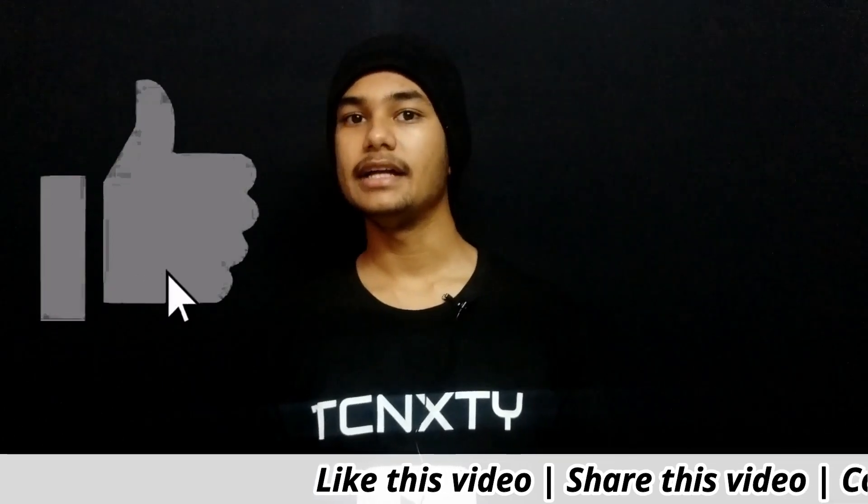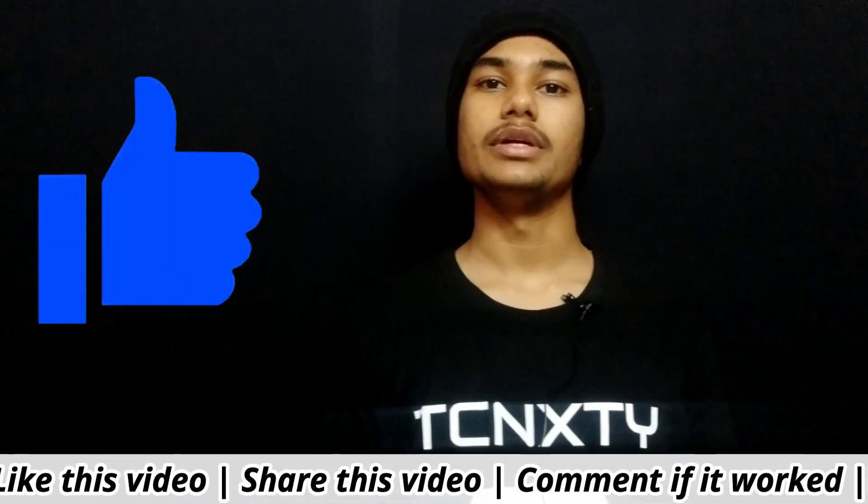Alright guys, before getting started, make sure you like this video and share it with your friends. Don't worry, this issue can be fixed very easily.